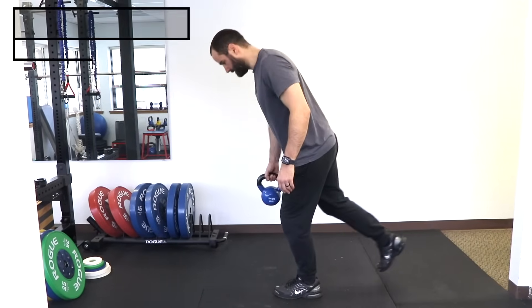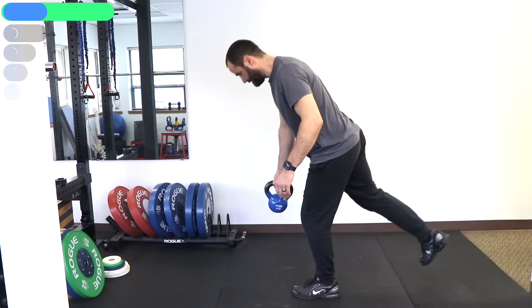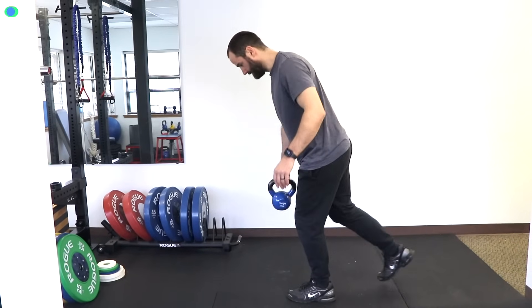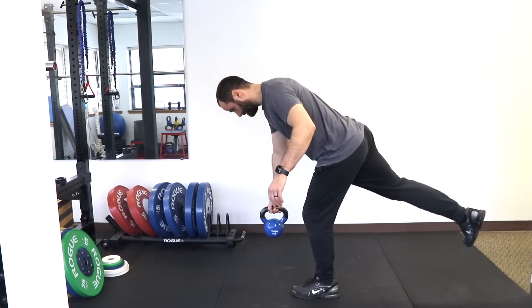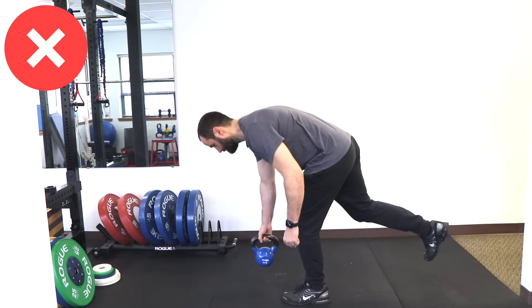The single-leg deadlift: hold a light weight and push the same-side leg backward as far as you can over three seconds, pause, then return to the starting position over three seconds. Make sure to push your hip back so you feel tension in your glutes or hips — don't lean forward, which will cause tension in your back.